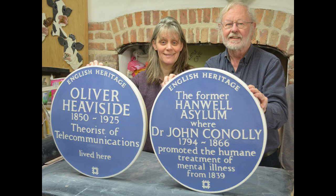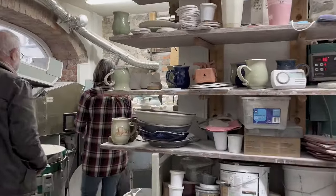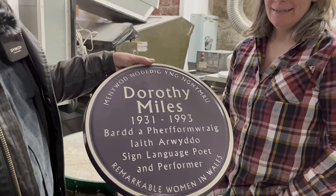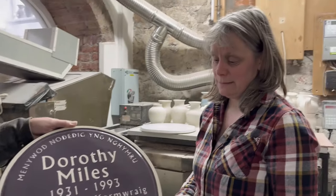Julia, who's hiding in the other workshop over there, makes the purple plaques for notable women in Wales. If we go through into the other workshop, you'll see Julia and one of her purple plaques. Julia and I have been working together for 30 years, and she is the creator — along with a little help from me — of the purple plaques.